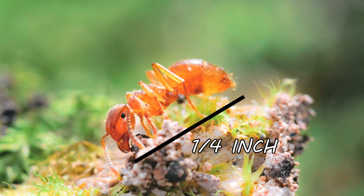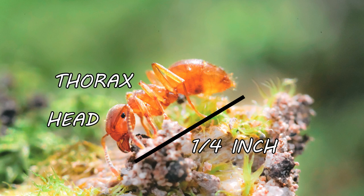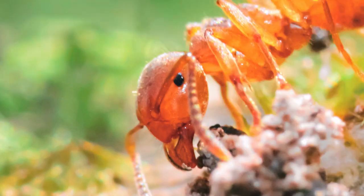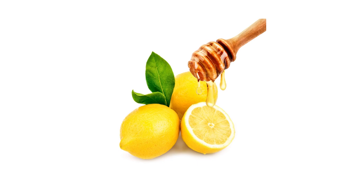Their bodies are made up of three segments: the head, the thorax, and the abdomen, and they're yellow to yellow-brown in color. The compound eyes on their heads are usually very small in proportion to their head size when compared to the eyes of other ant species. When citronella ants are threatened or crushed, they'll release a lemon-like scent, hence their name.